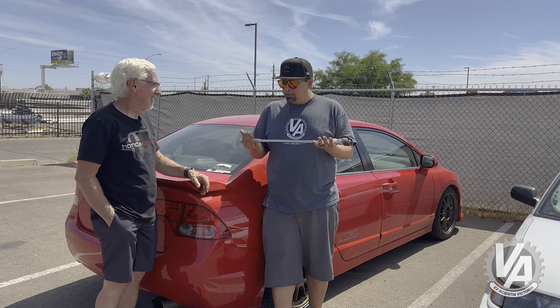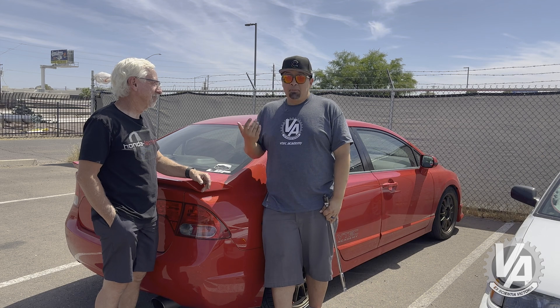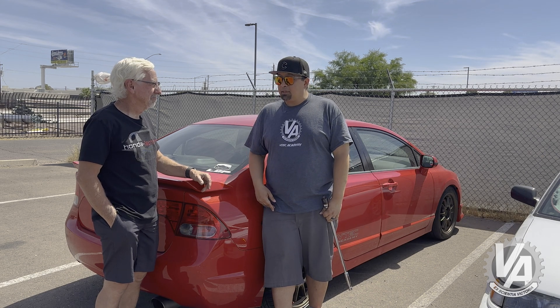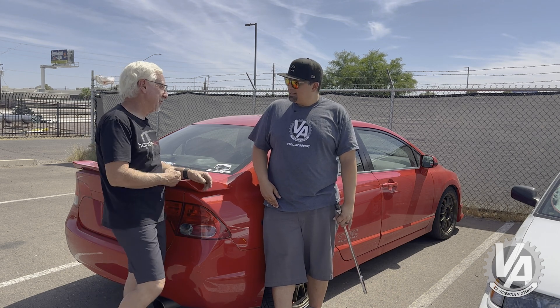I'll still carry it around in case somebody wants a rotary join, but yeah, that's basically what it was still in the car for. Hopefully it'll be nice and cool and I won't pull up to work dying. All right, let's get to it.